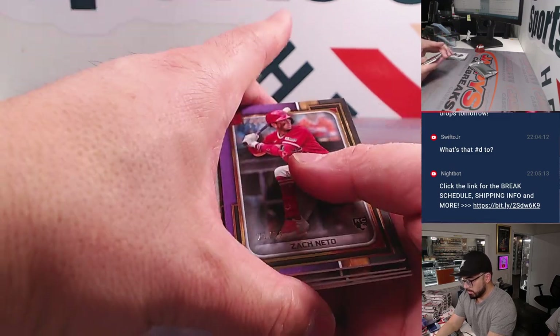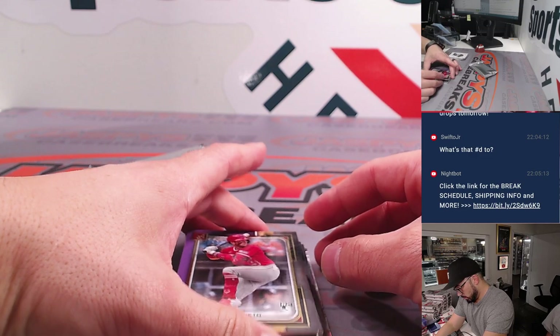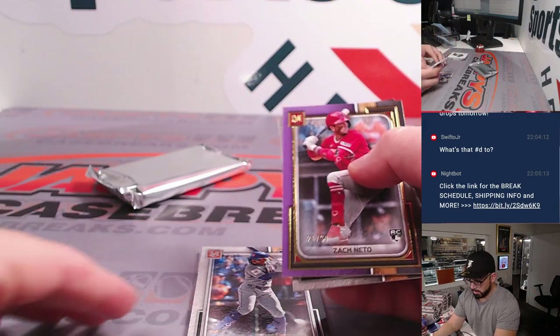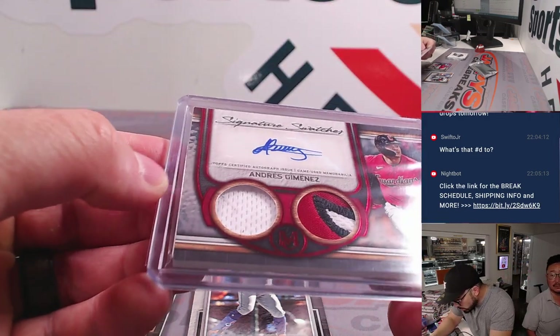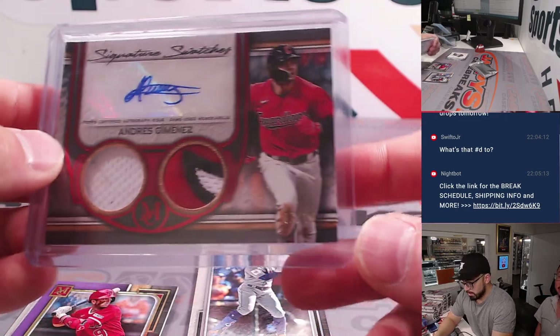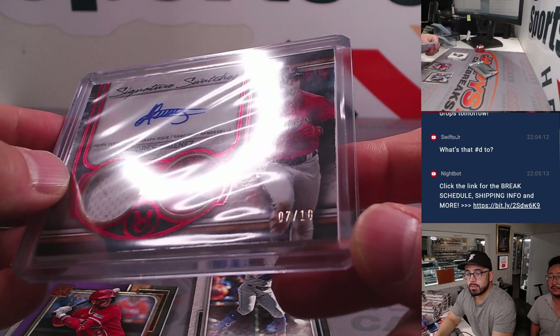Zack Neto. Let's show him that previous card and answer his question. I think that was the first hit out of our cards — Andres Jimenez. And this card is 7 out of 10. Nice — it's a good low number. There we go, good look at that.